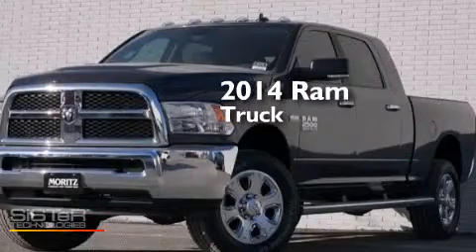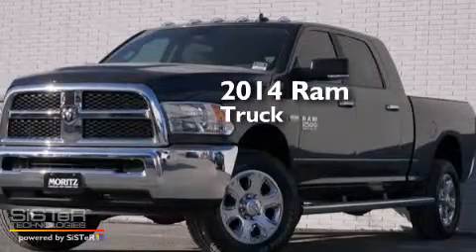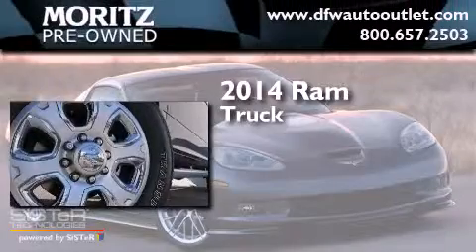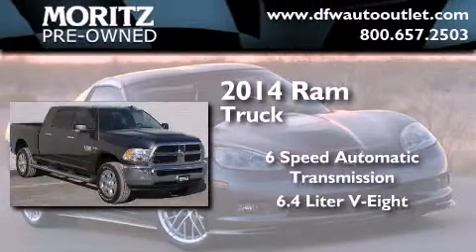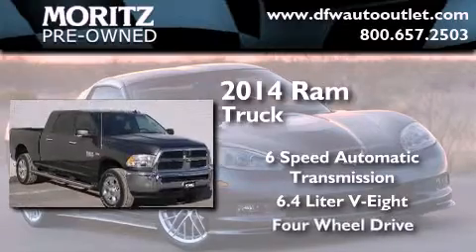This is a brand new 2014 Ram truck. This truck has a 6-speed automatic transmission, a 6.4-liter V8 and 4-wheel drive.